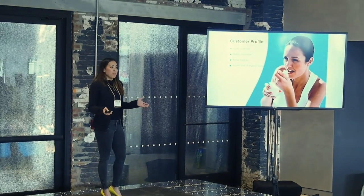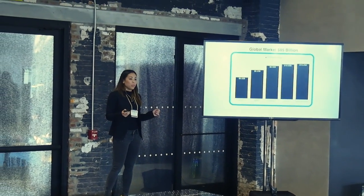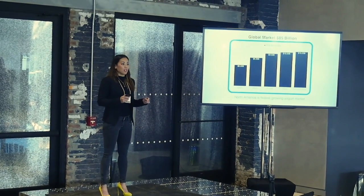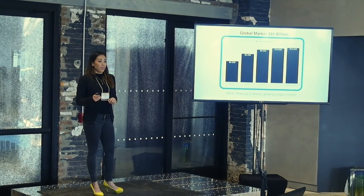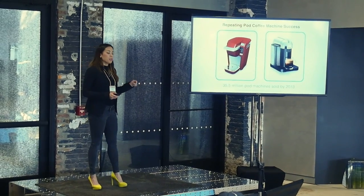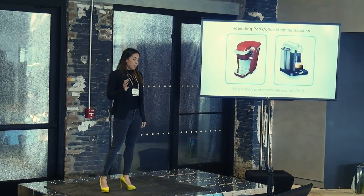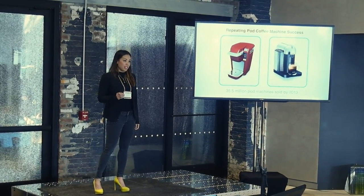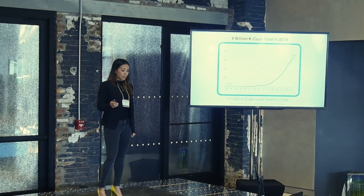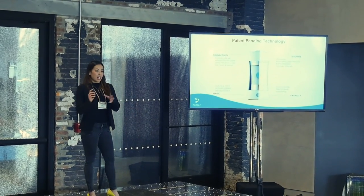So who are we targeting? People like you and me who really care about the quality and the freshness of the foods that we eat. We'll be tapping into an $85 billion global yogurt market, focusing first on the largest and fastest-growing market in North America at just over $10 billion. We will be replicating the already proven and successful pod-machine business model, where they have already sold 35 million pod machines by 2013 and over 9 billion refillable cups in 2014. We will be doing this with our patent-pending technology that we have both on our hardware and our pods.